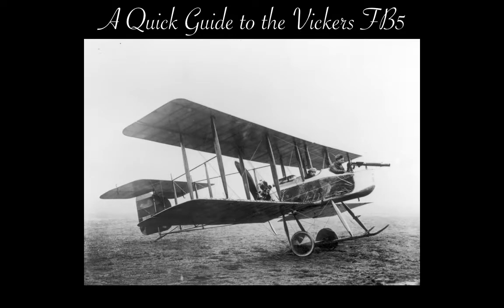Hi, I'm Gerry, and this is a 2000-word guide, more or less, to the world's first fighter aircraft.